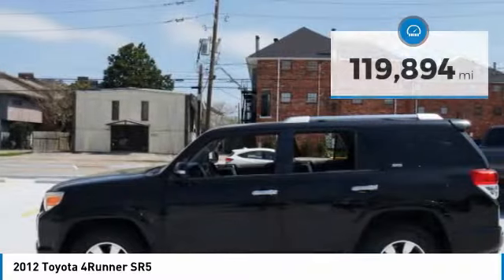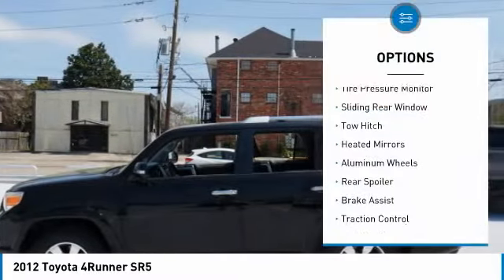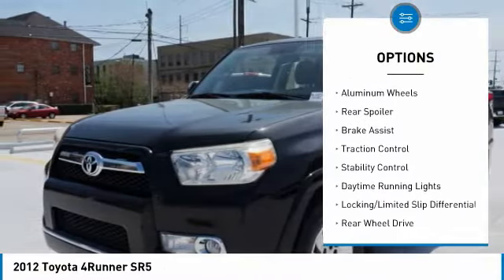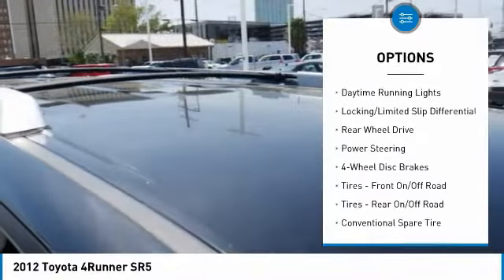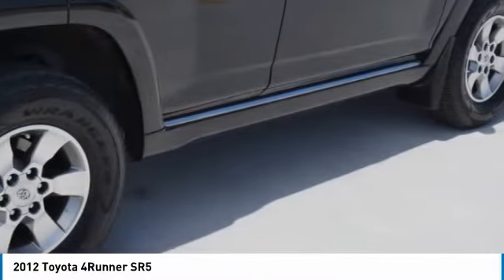Here are some of this vehicle's great options: tire pressure monitor, sliding rear window, tow hitch, heated mirrors, aluminum wheels, rear spoiler, brake assist, traction control, stability control, and daytime running lights.